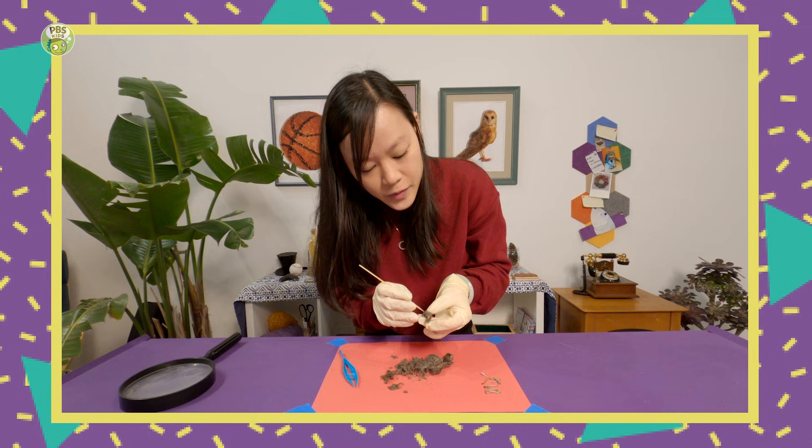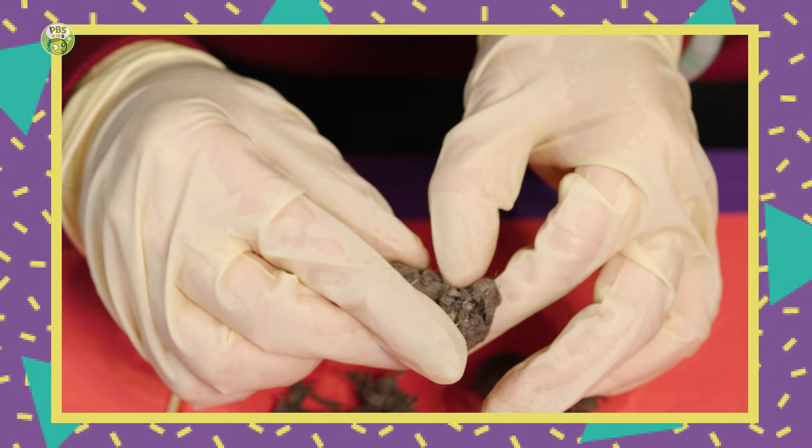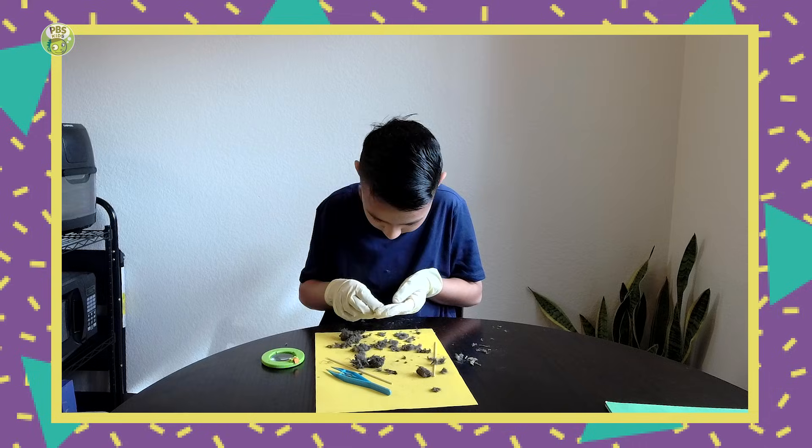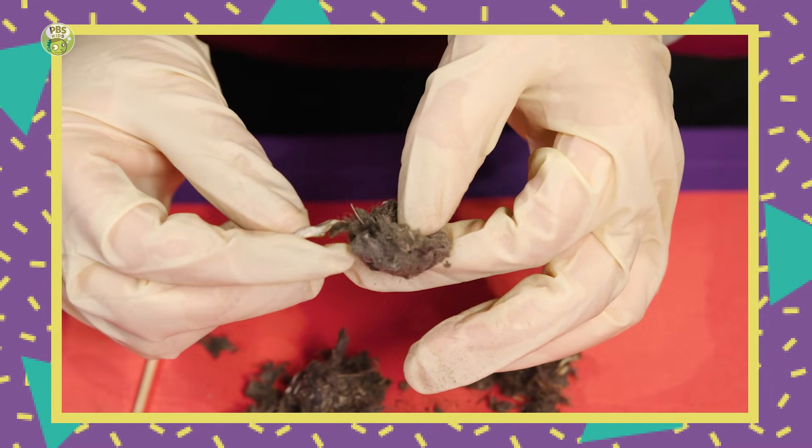Que interesante. What does que interesante mean? It means how interesting. Finding all kinds of pieces in this chunk. Yeah, some parts of the pellet don't have much in them, but then other parts have a ton of bones in them.